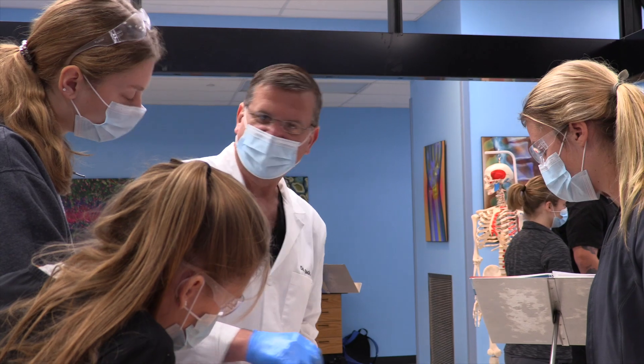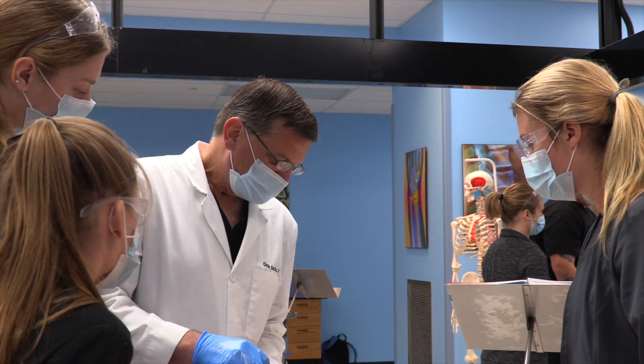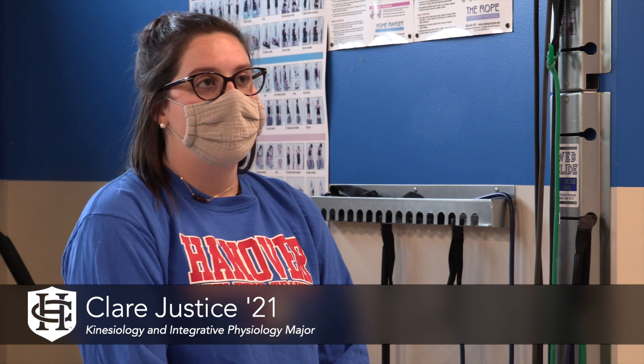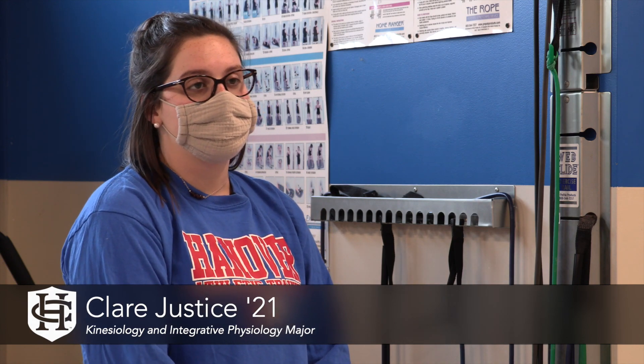You get those experiences in your freshman and sophomore year with the anatomy lab, and you get to be in Horner doing workouts in your classes and labs — it really gives you a glimpse of what the future could look like.